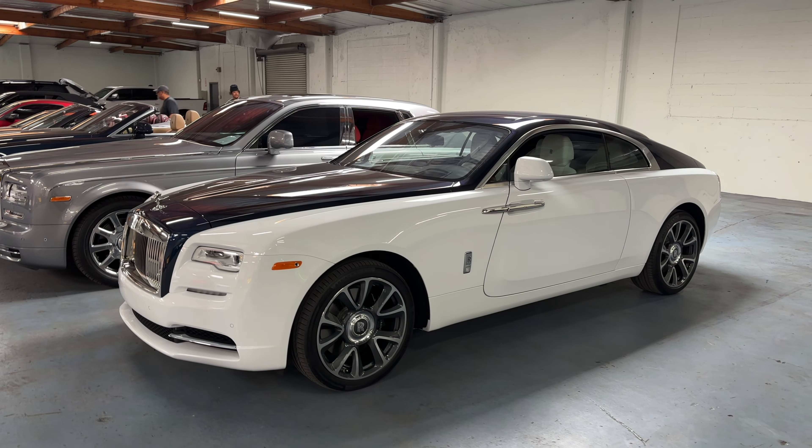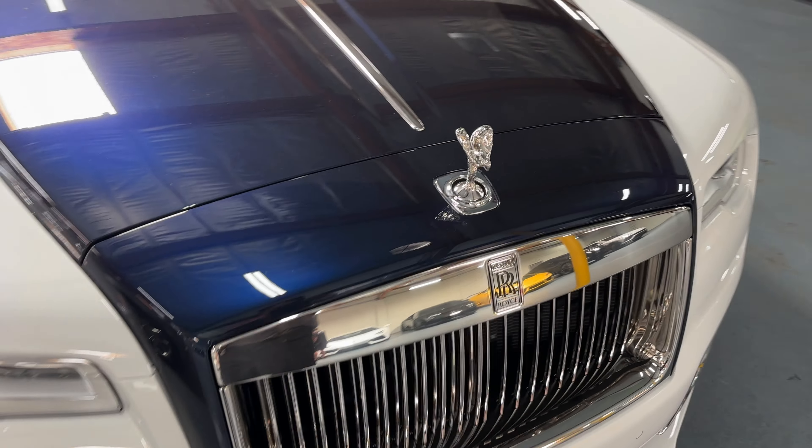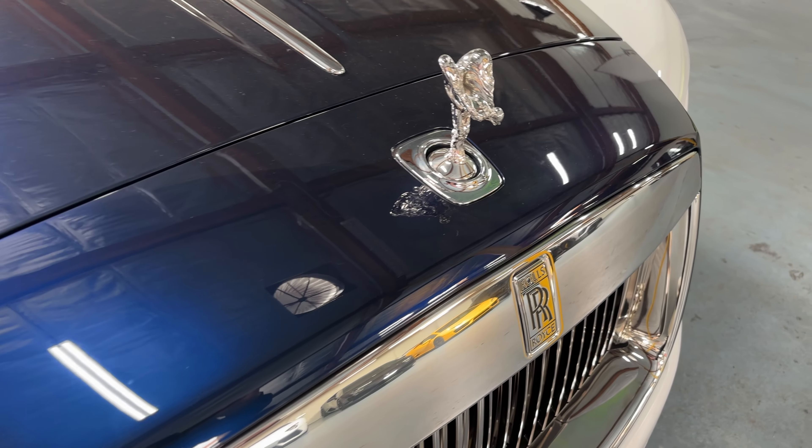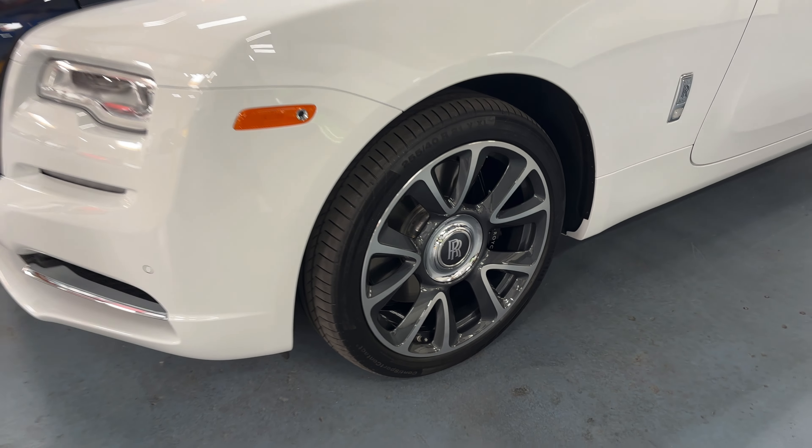I think the ultimate daily driver would be a Wraith. This thing is massive, and I love the hood ornament. It's definitely something different if you want to drive it, but oh my gosh, looks pretty cool.